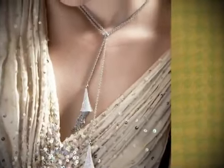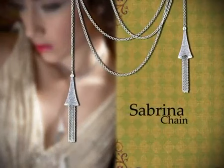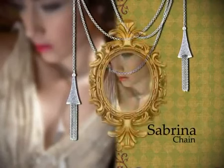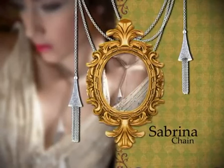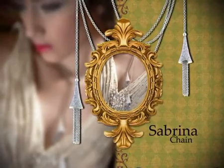The platinum plated Sabrina chain is an ideal piece for women and can be worn on any occasion. A long chain is anchored on each end by a silver cone design, both of which are exquisitely laced with glittering Swarovski crystals and possess dangling chains beneath them, resulting in romantic and womanly charm.